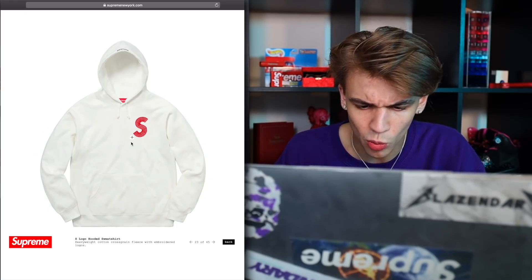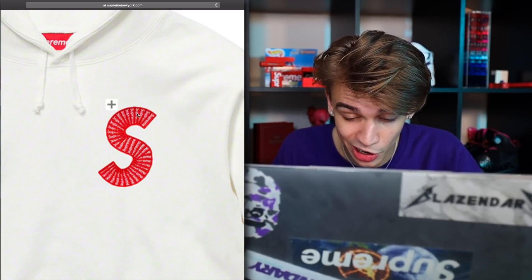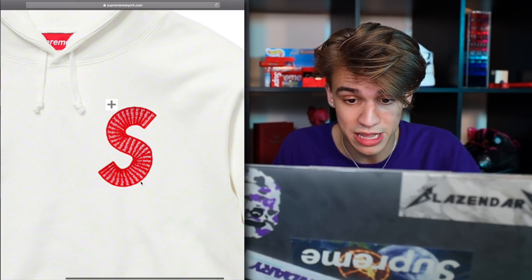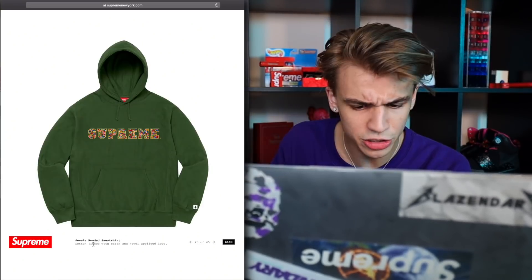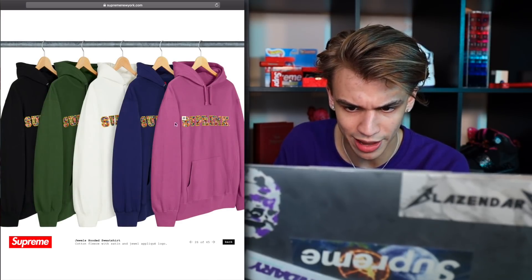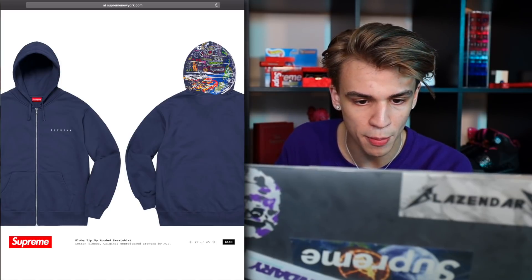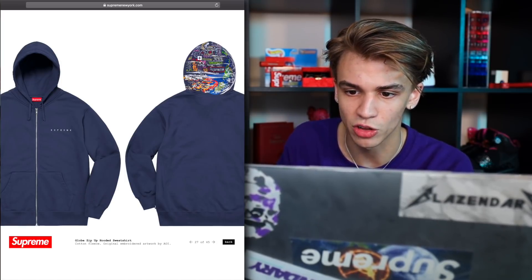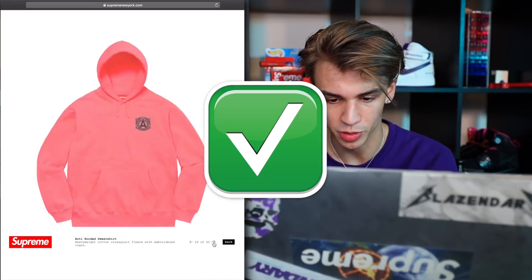Here's the S logo — whoa, those are little box logos. That's going to go for quite a bit of money, more than some of the other S logos. They're really going all out on their branding this year. Here's the jewels hooded sweatshirt — they did a jewels pant at one time, here's the sweatshirt for it. There's a globe zip-up hooded sweatshirt — it's interesting how they have the globe on the hood, that is pretty unique. They have a couple colorways; I like the purple, I'll probably pick up the purple.